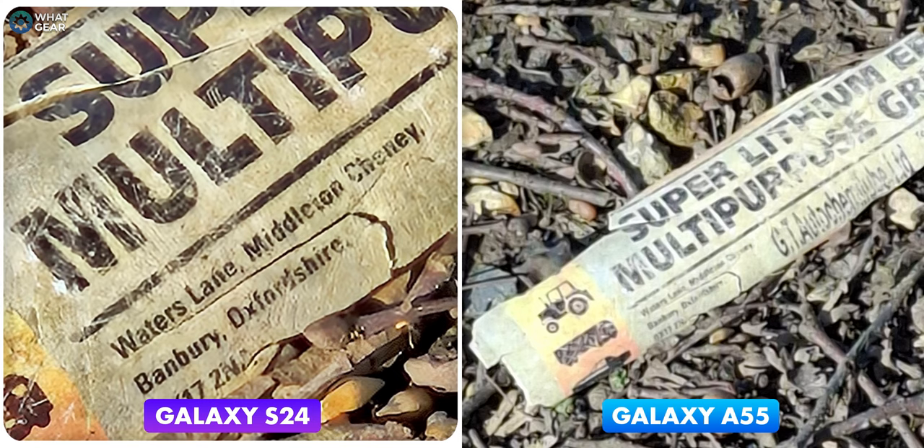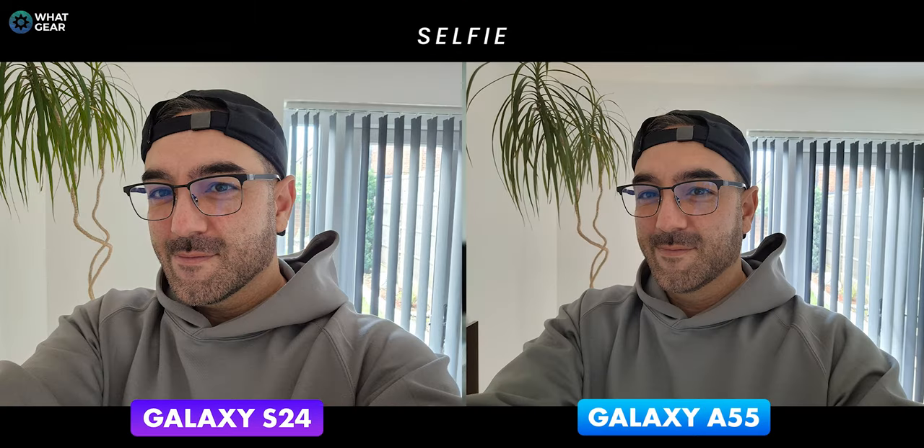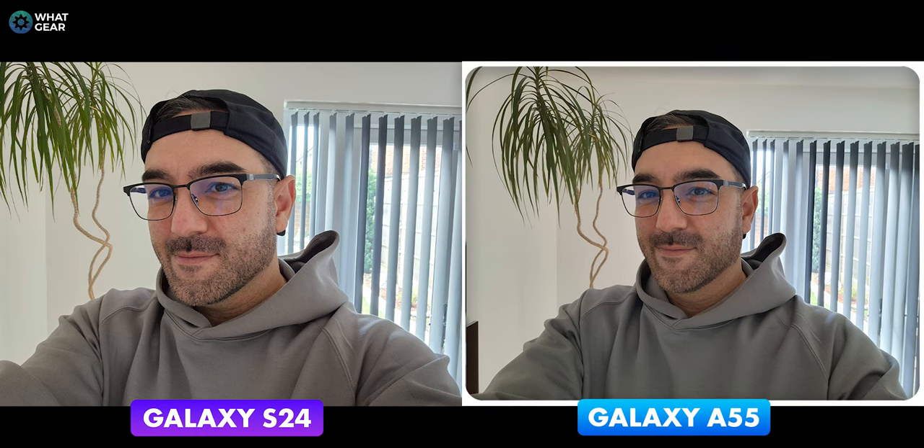Now let's look at some regular photos. Here's me with my Clark Kent disguise — the latest in geek chic glasses, necessitated by endless video edits and questionable life choices like regular eight-hour gaming sessions on Call of Duty. Skin tones look good on both photos; the wider-angled lens on the A55 is really nice, though the image is a little darker than the S24. I prefer the more vibrant and brighter image on the Galaxy S24 photo.